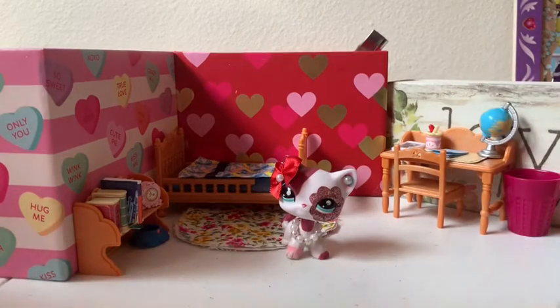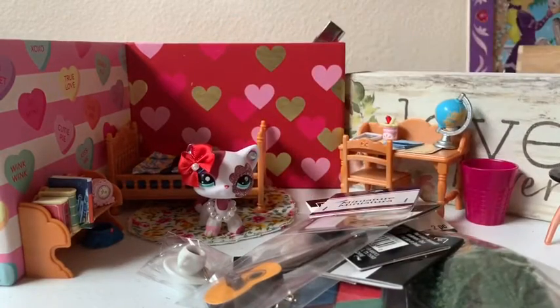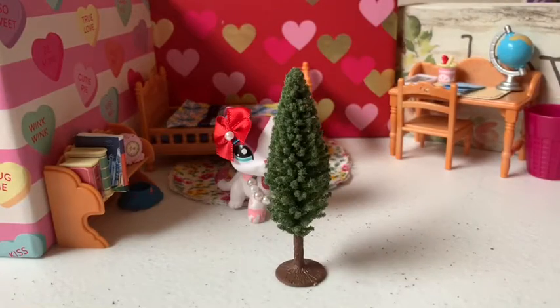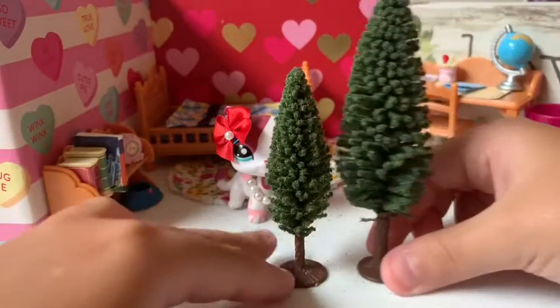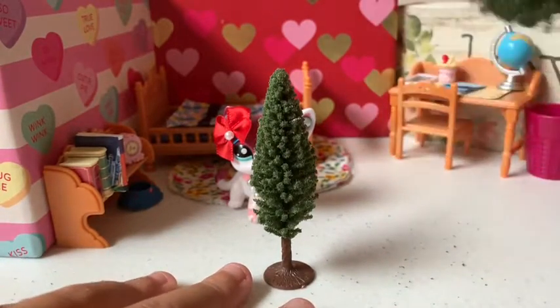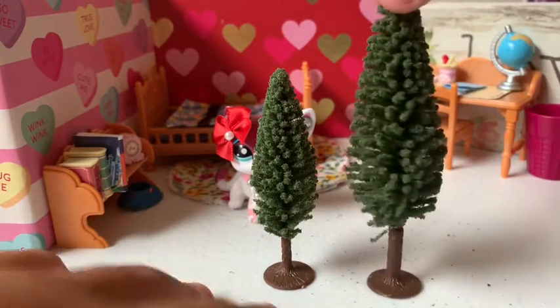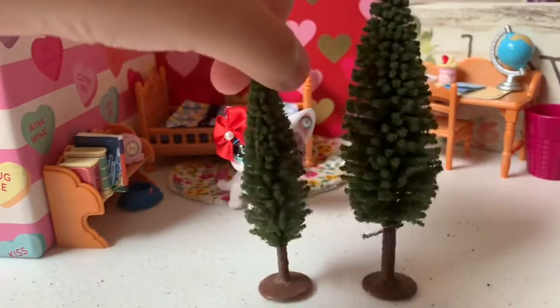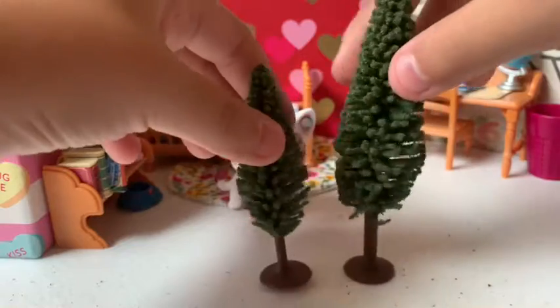I'm going to show you all the miniatures first. So first, what we got is these little pine trees. Even though we don't have them in Florida, I think they're really cute and perfect. They make a little mess but I can clean that up — not a problem. These are perfect for outside. I don't have big grass yet so I'm just going to print out pictures to make it look real, but these are really cute and perfect for outside.